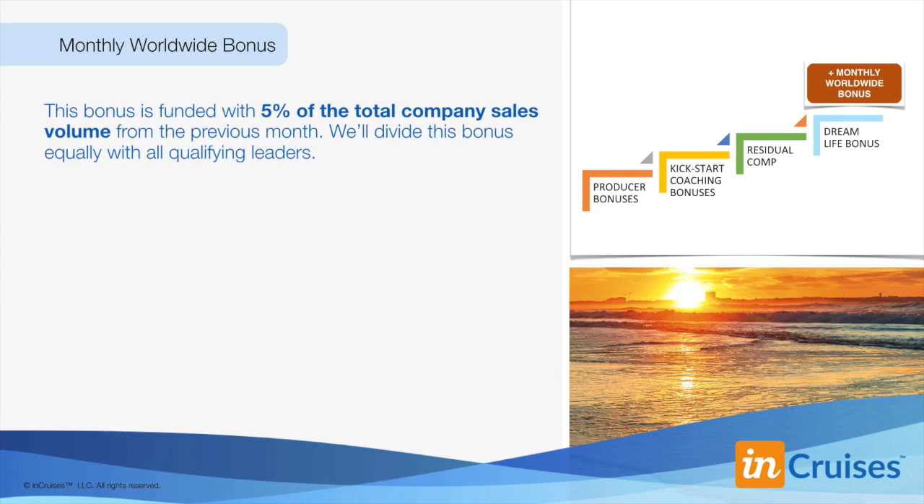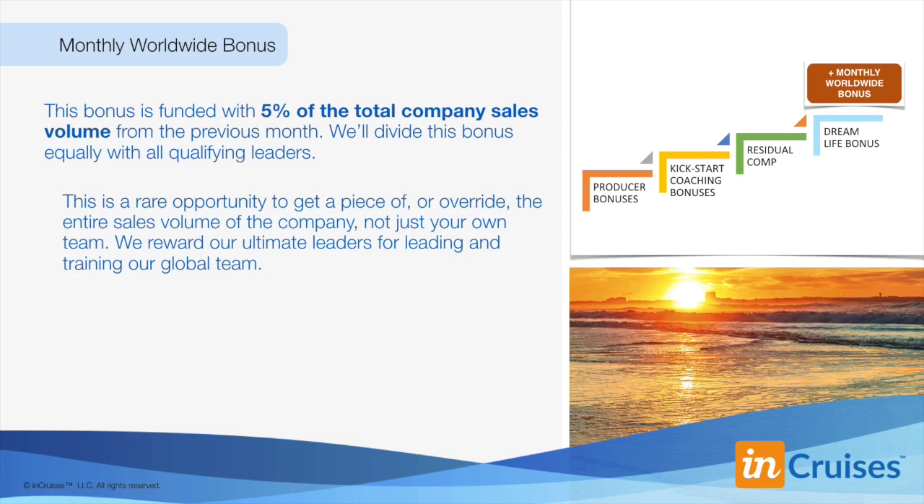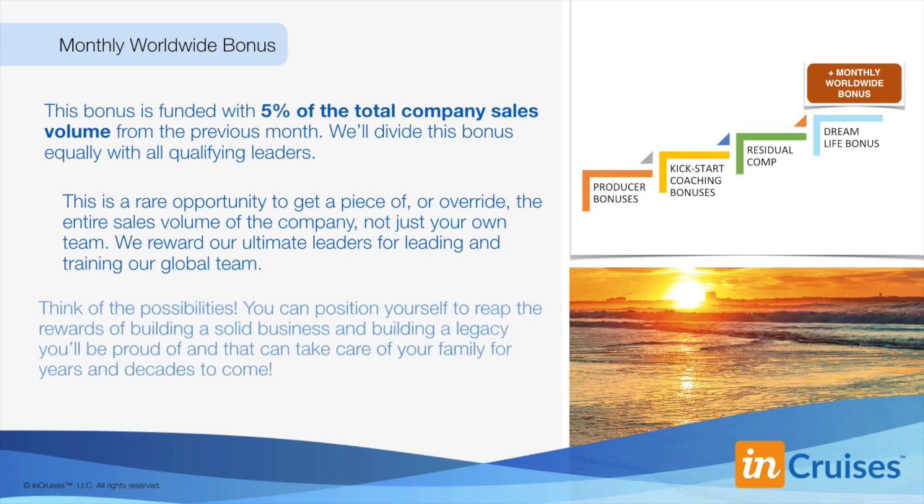Finally, for our ultimate leaders, we've created a worldwide market bonus. This bonus is funded with 5% of the total company sales volume from the previous month — not just your organization, but the entire company. This is a rare opportunity to get a piece of or override the entire sales volume of the whole company. We reward our ultimate leaders for leading and training our global team. That's your eighth bonus level: $30,000 residual dollars per month plus 5% override of the entire company sales volume from the previous month.